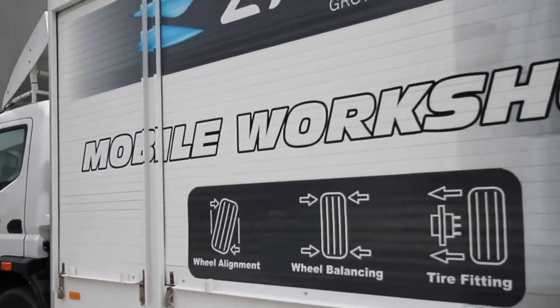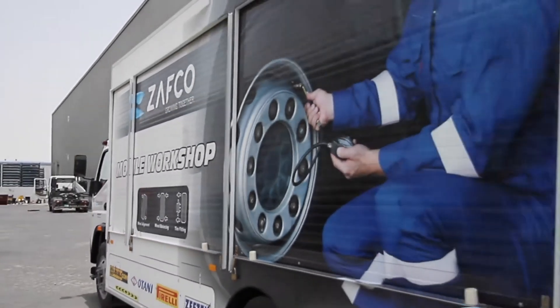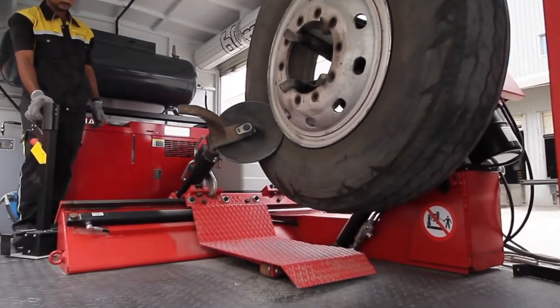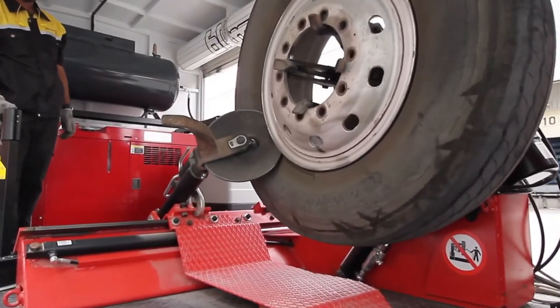To ensure customers always have access to tire services, even during emergencies, Zafco has launched its mobile workshop. This truck is a fully equipped mini workshop for buses and trucks, offering wheel repairs, tire changes, alignment adjustments, and full service.